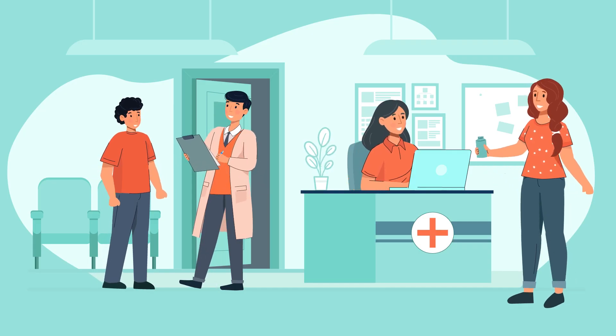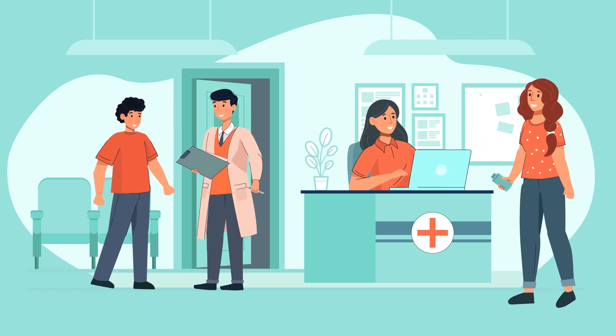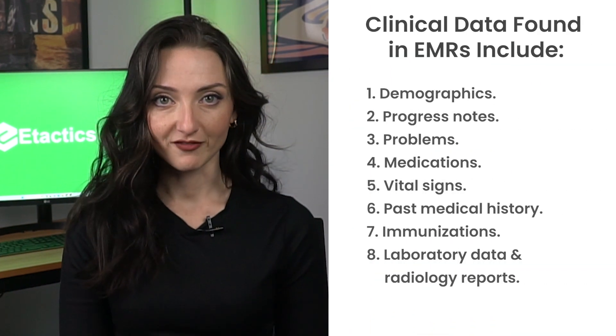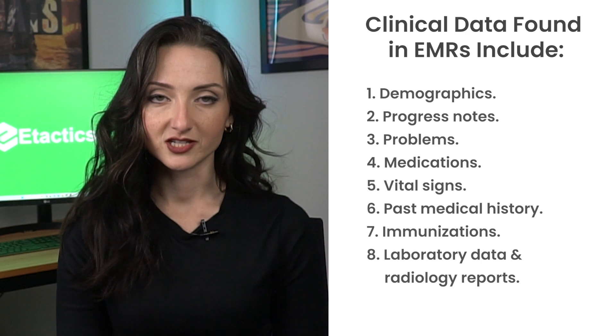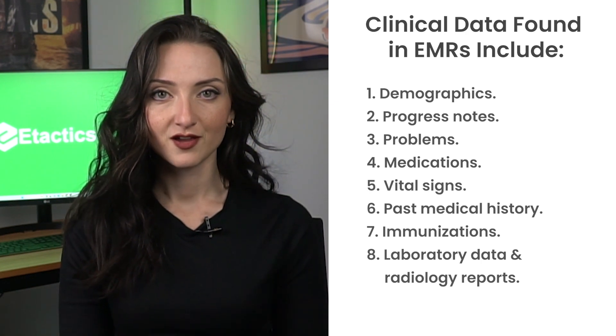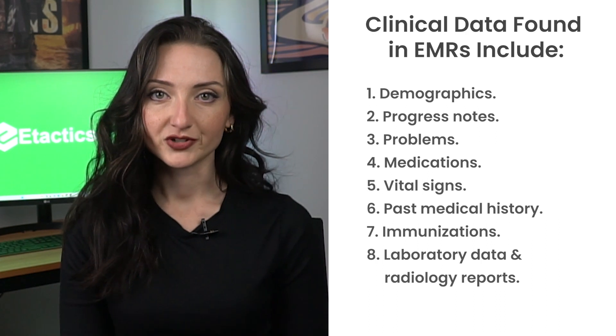This technology is only useful for a single physician. If there is a need to send PHI to another practice, EMR technology is not equipped to handle this transfer. Some examples of clinical data found in electronic records might include demographics, progress notes, problems, medications, vital signs, past medical history, immunizations, laboratory data, and radiology reports. EMRs allow healthcare organizations to hold significant advantages in their day-to-day practice.